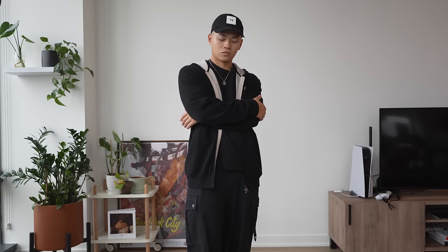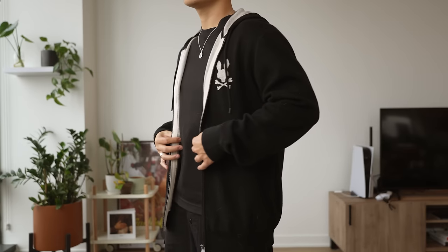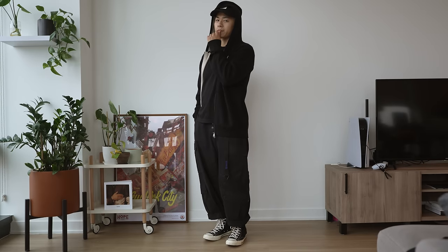Last but not least, you may just need to try on a zip hoodie. Sometimes in fashion you just have to adjust one thing and it's going to look really good on you. If a regular hoodie doesn't look good on you, I would recommend going for a zip hoodie.